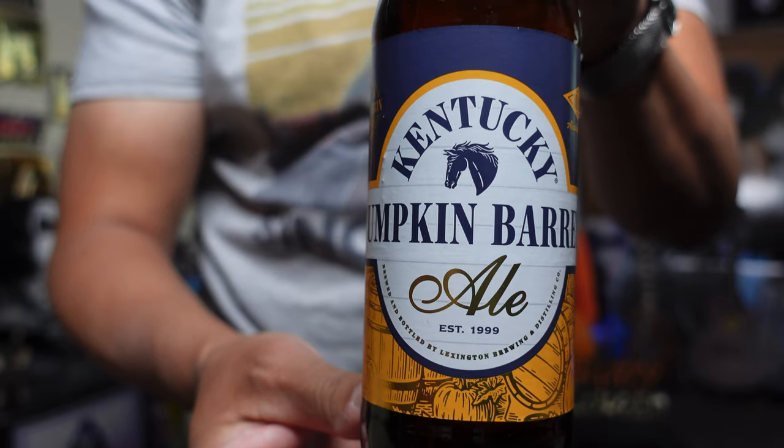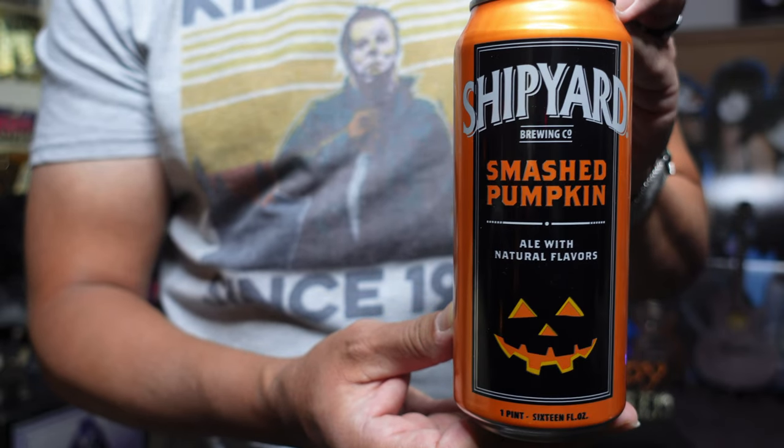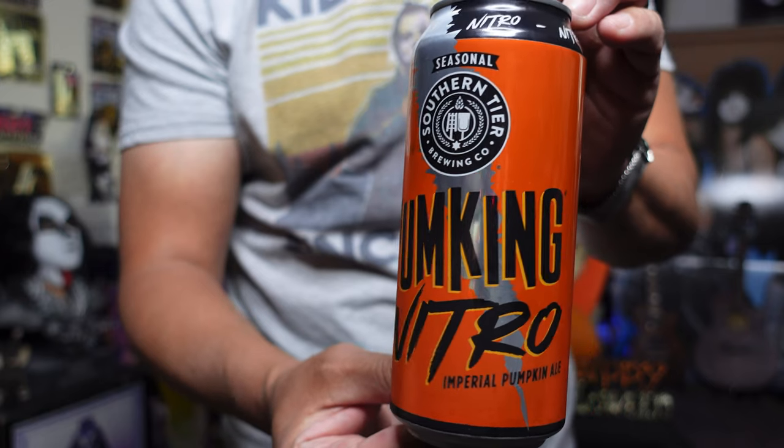We found a Kentucky Pumpkin Barrel Ale — a 10% barrel aged pumpkin beer, so I'm just going to be in heaven. One of my favorite pumpkin beers is Shipyard, but we have not had this one — it's called Shipyard Smash Pumpkin from Maine, just a different style. And we have the 7-tier Brewing Company Pumpkin Nitro Imperial Ale at 8.6% ABV. We've been wanting to try a nitro straight pumpkin because we've had a coffee one, but we haven't had just a regular pumpkin.